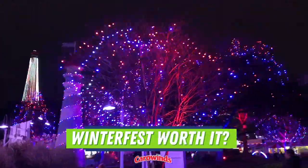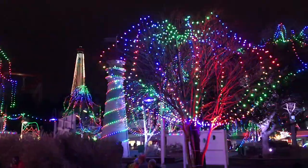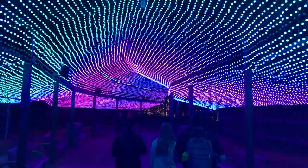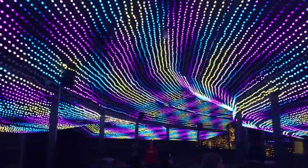Is Winterfest worth it? Carowinds really goes all out for Winterfest. As far as the Christmas lights go, this event is just as good as any other park out there. The whole park looks amazing and the entertainment is also great, so if you're in town I definitely recommend checking out Winterfest.